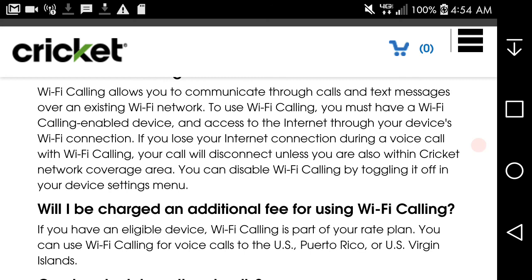If you lose your connection during a voice call with Wi-Fi calling, your call will disconnect unless you're also within Cricket network coverage area. You can disable Wi-Fi calling by turning it off in the right settings menu. Will I be charged an additional fee for using Wi-Fi calling? If you have an enabled device, Wi-Fi calling is part of your rate plan. You can use Wi-Fi calling for voice calls to the US, Puerto Rico, or the US Virgin Islands.